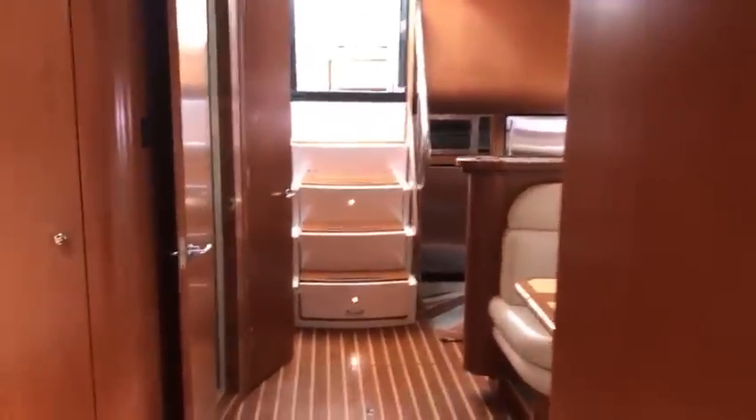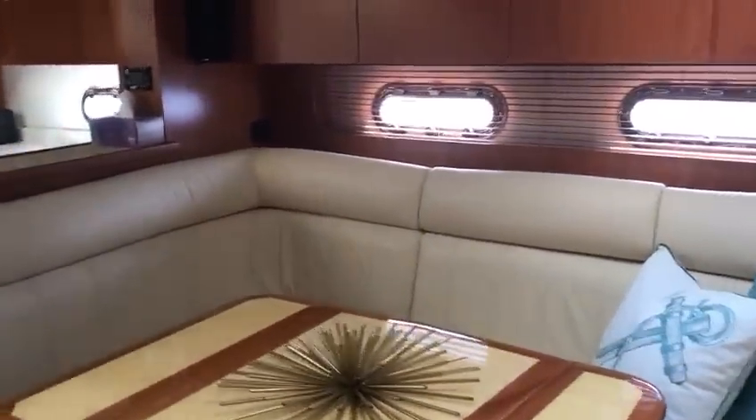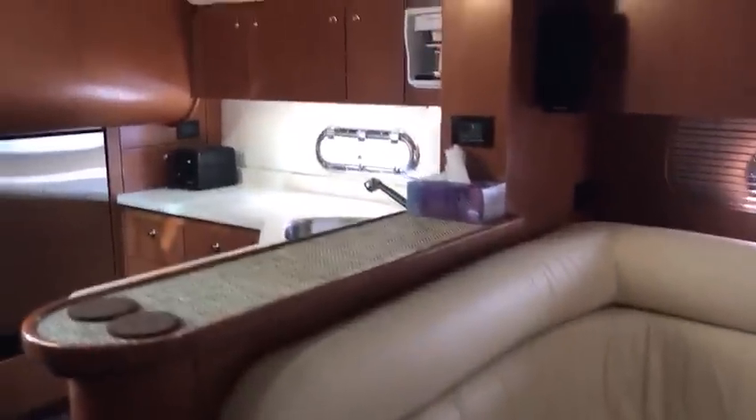That concludes our tour of this 52 Tiara. Give Mike Ehrlich at MarineMax a call for more information or to see the boat. Thank you.